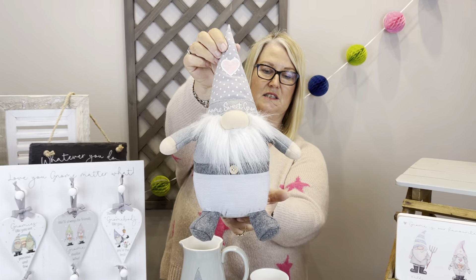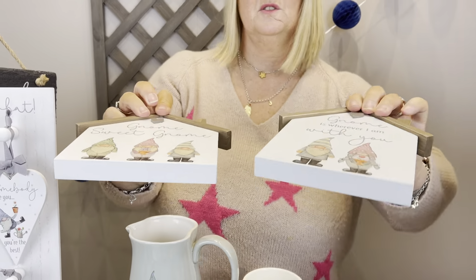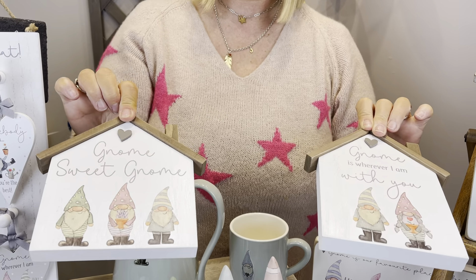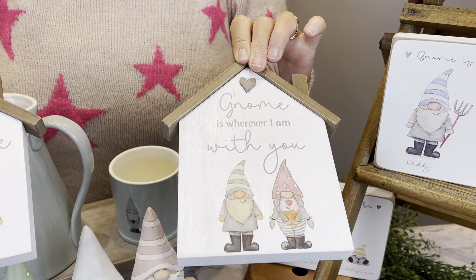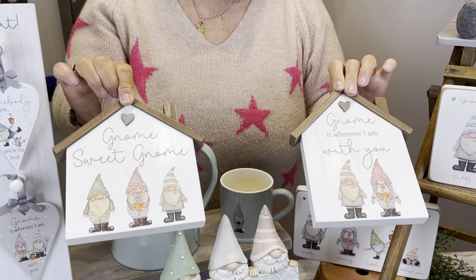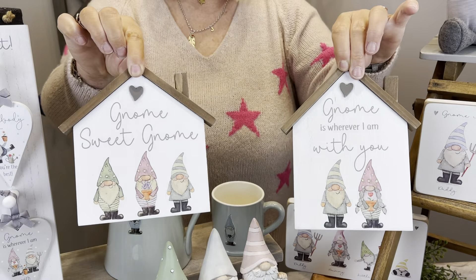These blocks have been so popular and are obviously a nice housewarming gift. These are separate codes. All the gnomes have been hand painted by one of the teams — we have got such a talented team in the design department. So 'Gnome Sweet Gnome' and 'Gnome is Wherever I Am with You' — both separate codes.